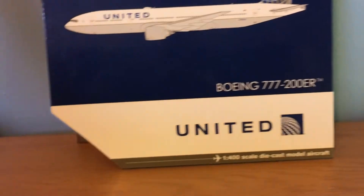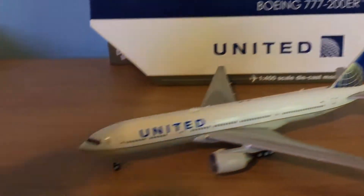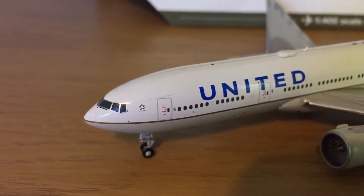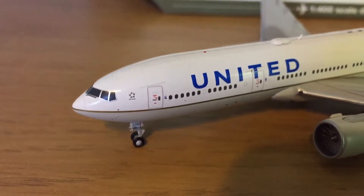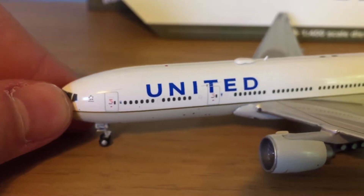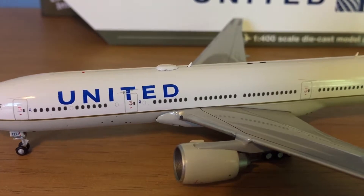And now for the model. Here we have the cockpit windows with the Star Alliance logo, the nose gear, and rolling landing gear on the outer gear. There are boarding doors, windows, and the United logo. Also visible is the wifi box and antenna.